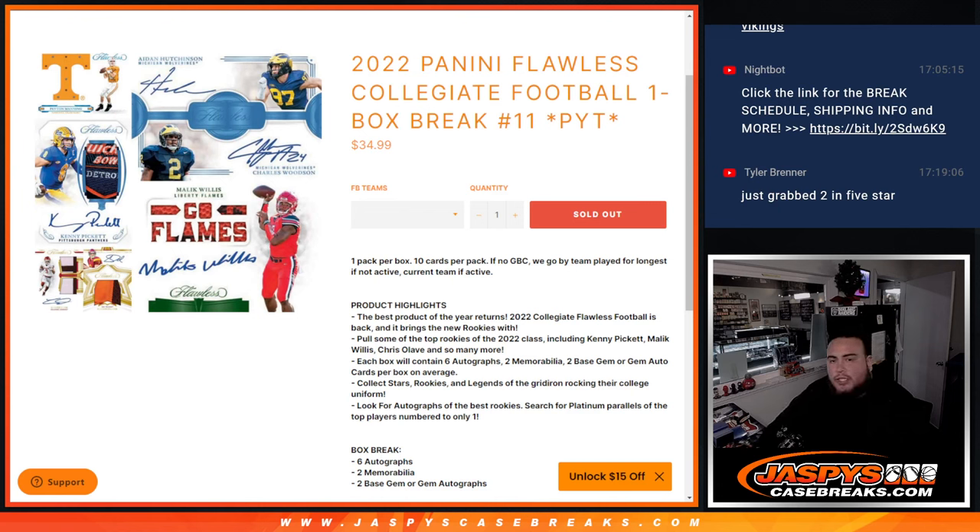What's up everybody, Jason here from JazzBeatsCaseBreaks.com. 2022 Panini Flawless Collegiate Football just sold out. This is a one box break, Pikachu's number 11. One pack per box, 10 cards per pack.